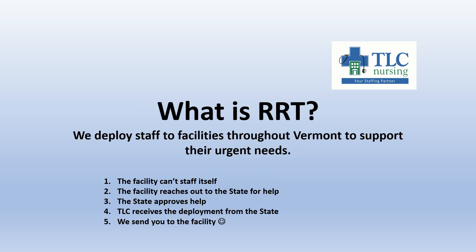What is RRT? We deploy staff to facilities throughout Vermont to support their urgent needs. The way RRT works is when a facility can't staff itself — it might be that they have COVID on site or they're just short-staffed — the facility can reach out to the state of Vermont for assistance. The state will approve that assistance and reach out to TLC. TLC will receive the deployment from the state, which are the shifts approved to have our staff report to the facility.